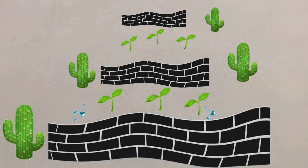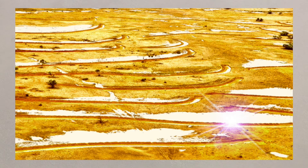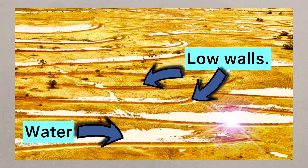To manage this, contour traps can be used — embankments on contours that hold water and reduce erosion. Ponding banks can also be used; these are areas of land enclosed by low walls, storing water for future use.